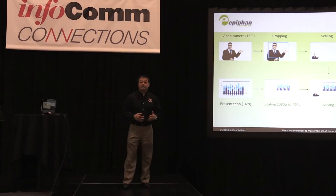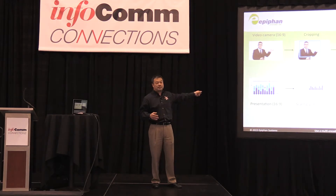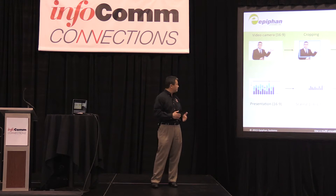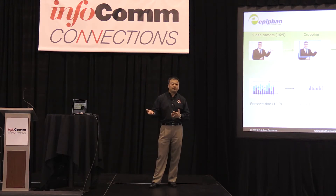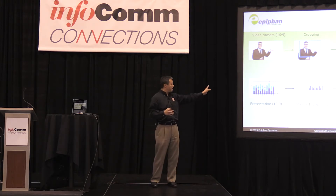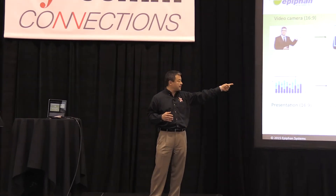Without a multi-encoder, this is the old-fashioned way. You'd have two sources — a video camera recording the presenter, and the presentation itself being captured from the laptop or screen. You would have to crop, scale, and then mix together, requiring a separate box for each of these steps.